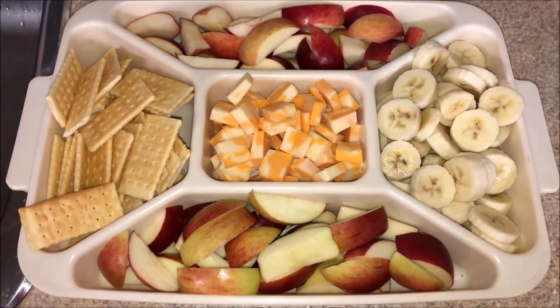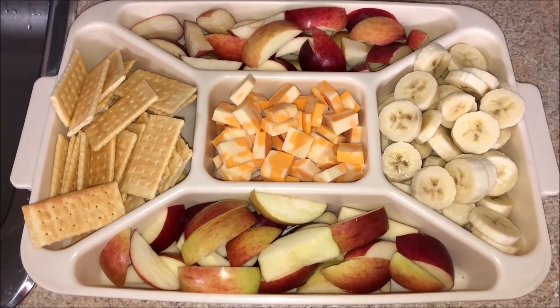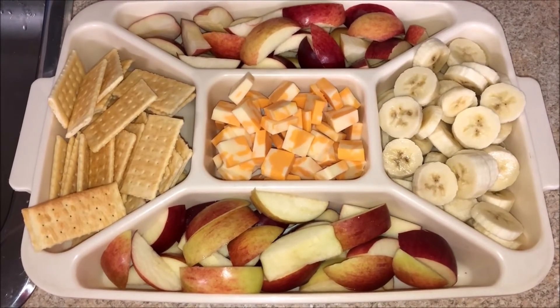Today in the fruit tray we have some Macintosh apples along with some Royal Gala apples, and then we have some bananas on the right hand side, some crackers on the left, and some marble cheese cut up into cubes in the middle.